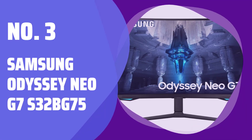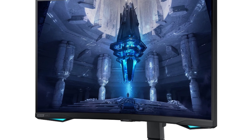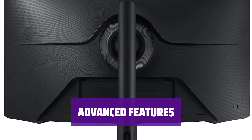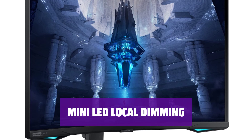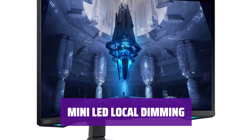Number 3: Samsung Odyssey Neo G7 S32BG75. Experience smooth motion and crisp visuals with a max refresh rate of 165Hz. Enjoy deep blacks and bright highlights for fantastic picture quality. Reduce persistence blur with backlight strobing and eliminate screen tearing with FreeSync and G-Sync compatibility. Enhance picture quality in dark scenes with mini-LED local dimming technology for a more immersive viewing experience.